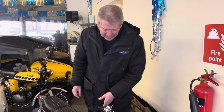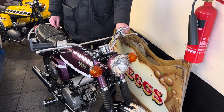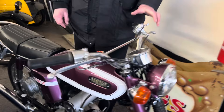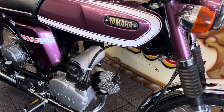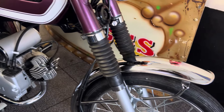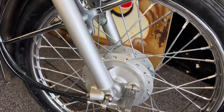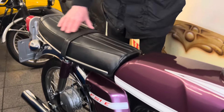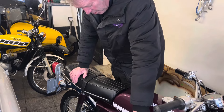Hello people, this is our latest restoration which is now finished. As you can see, it's the very popular FS1e in the right colour, purple popsicle. This is a one owner vehicle and it's matching numbers. It has done 12,000 miles, but we restored it keeping as many of the original parts as possible. The engine's been rebuilt, paint's done, new seat cover, and it's got the very desirable pedals on it.